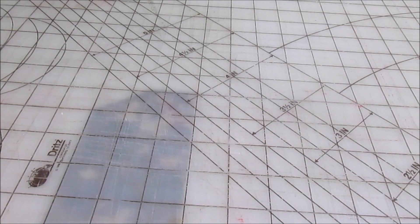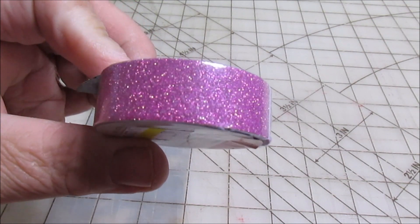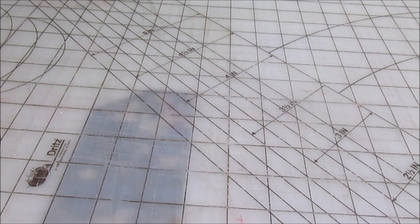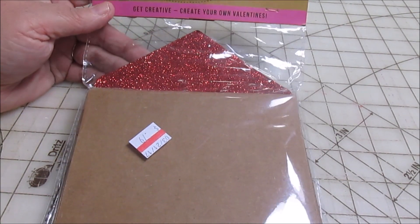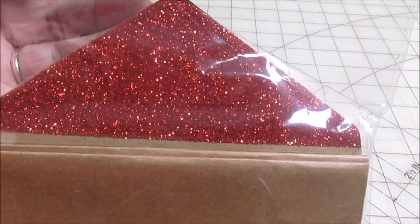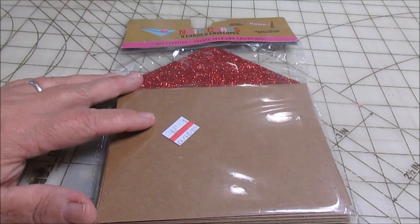Then I picked up this little roll of washi tape. It was normally a dollar from Target but they had seventy-nine cents on it, so I went ahead and got it. It's this glittery washi tape in pink. Also from Target for seventy-nine cents, I picked up these eight cards and envelopes. They have this pretty red glittery trim on the envelopes — really pretty. They're just your basic brown cards and envelopes, something I could decorate myself, and for seventy-nine cents I went ahead and got those.